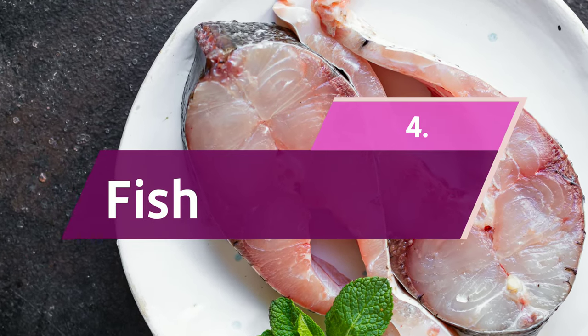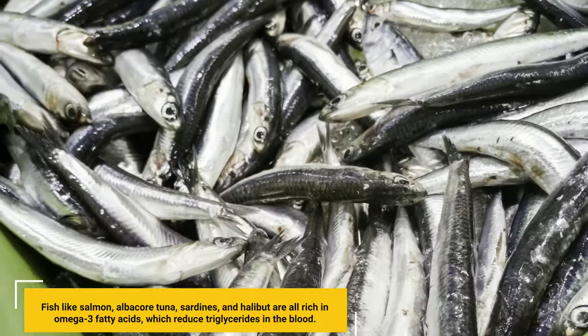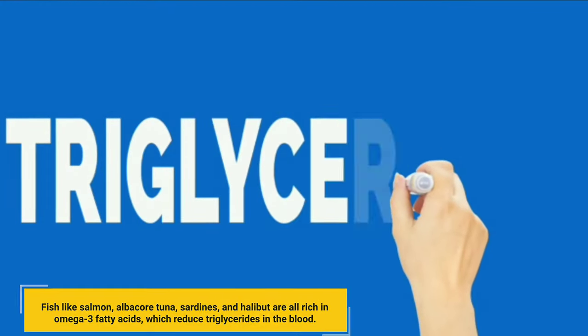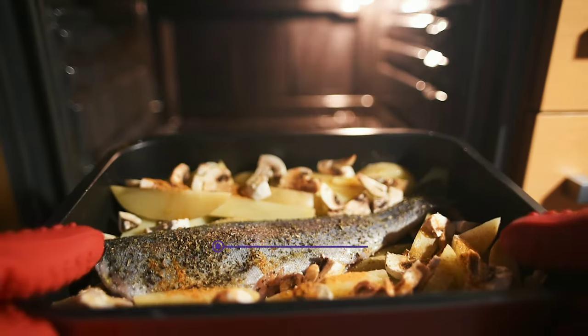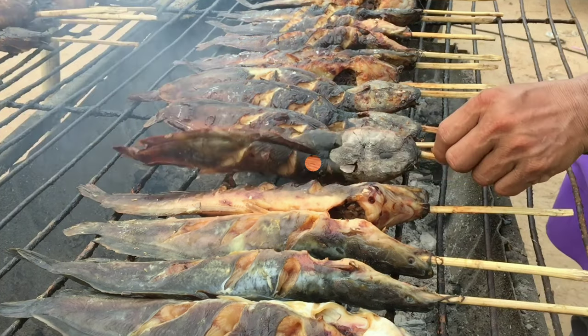4. Fish. Fish like salmon, albacore tuna, sardines, and halibut are all rich in omega-3 fatty acids, which reduce triglycerides in the blood. Aim for 8 ounces of fish a week, and bake or grill the fish — don't fry it — to keep it healthy.